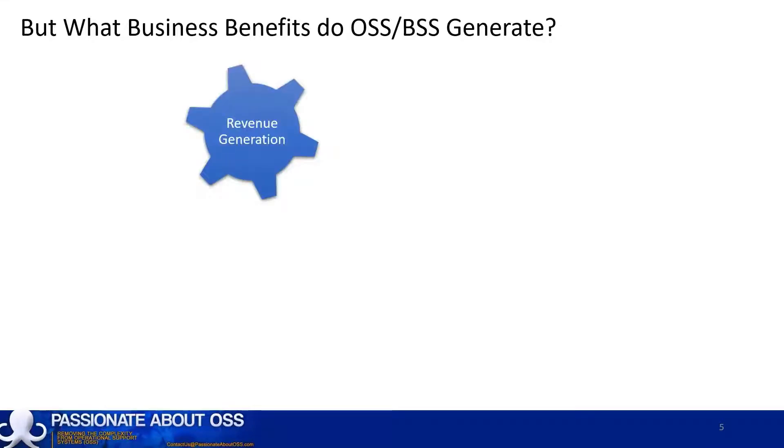Many people just see them as a cost centre — a necessary evil that costs millions of dollars to install and then maintain each year. The problem with cost centres is that financial teams are always looking for ways to reduce those costs. What most people don't realise is that OSS and BSS offer far more business value than those costs.